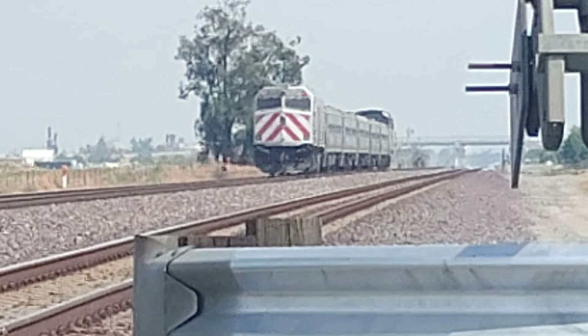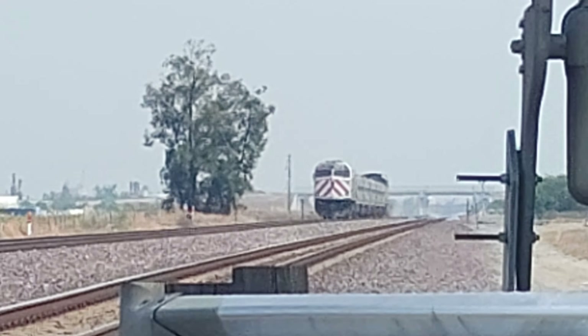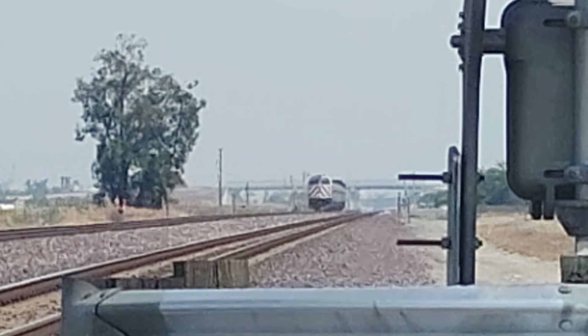Alright, there goes that train. Northbound to Jack London Square, Oakland, continues on to Madeira, Merced, Turlock Denair, Modesto, Stockton, Antioch, Martinez, Richmond, Emeryville.